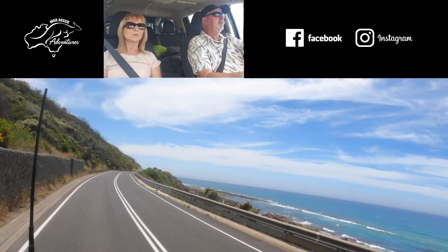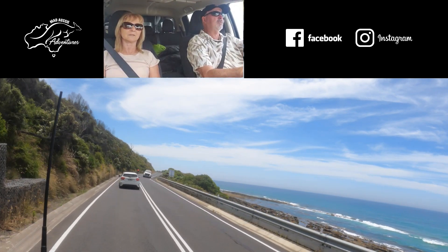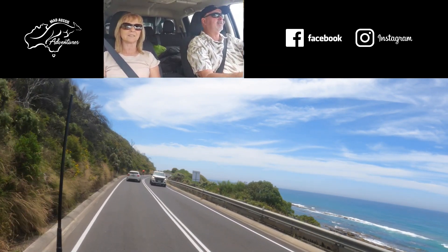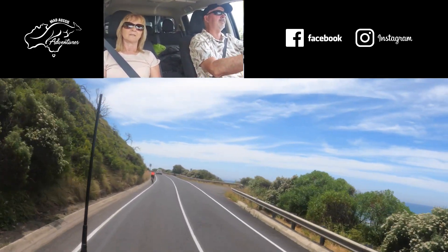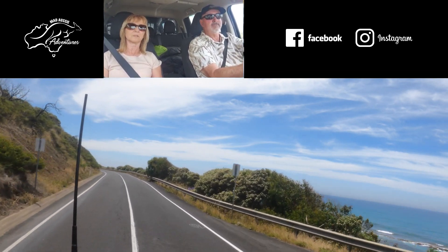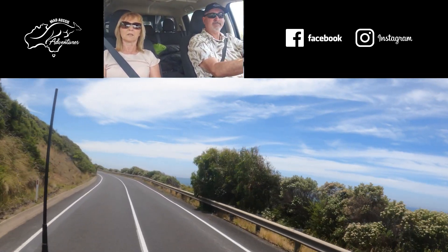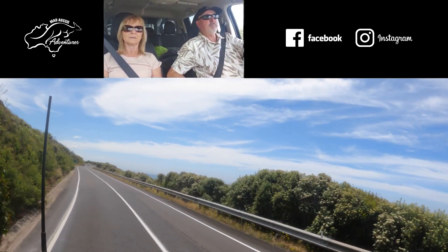Oh Jesus — you idiot! Look at that — they're the idiots we've got to watch out for. That was so close to an accident. We've got a cyclist in front of us — oh God. Anyway, back to the story.